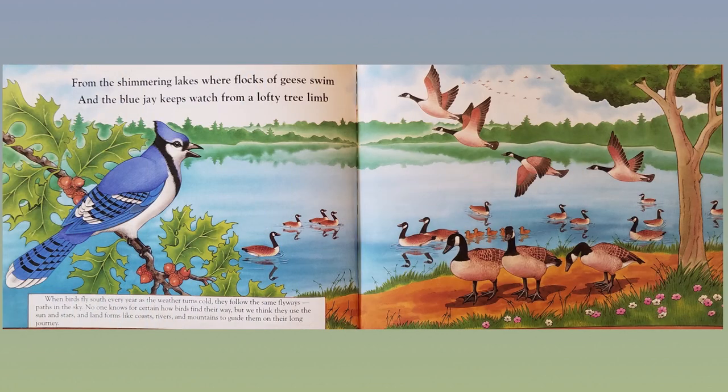From the shimmering lakes where flocks of geese swim and the blue jay keeps watch from a lofty tree limb. When birds fly south every year as the weather turns cold, they follow the same flyways — paths in the sky. No one knows for certain how birds find their way, but we think they use the sun and stars and landforms like coasts, rivers, and mountains to guide them on their long journey.